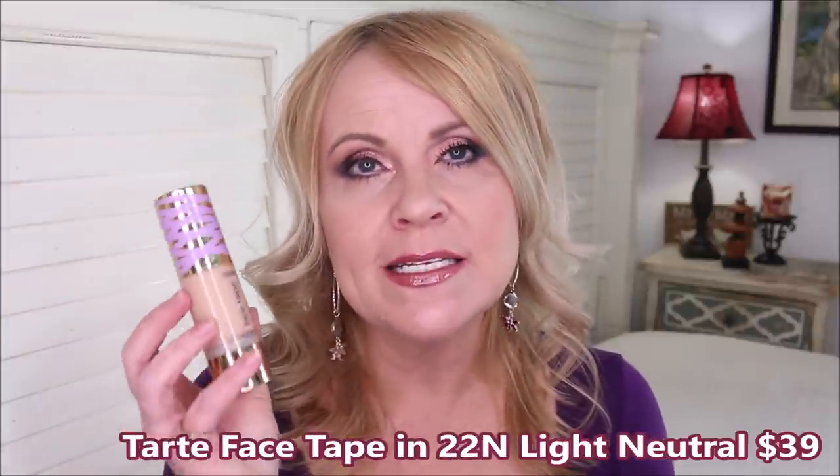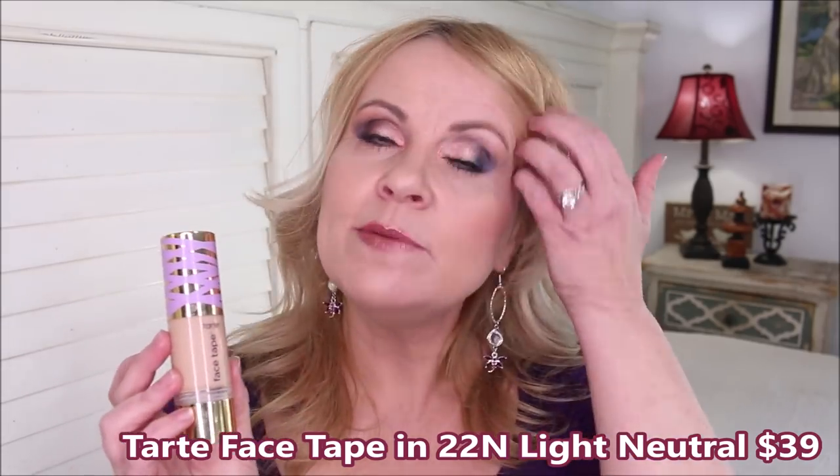The Tarte Face Tape Foundation Double Duty Beauty in Light Neutral is one I absolutely fell in love with, even though it got bad reviews from others. The color is perfect — just the right blend of pink and yellow for me. The finish is full coverage but looks completely skin-like and natural. It lasts all day with no breakthrough. It has a plastic bottle with a pump dispenser. Definitely a thumbs-up from me personally.